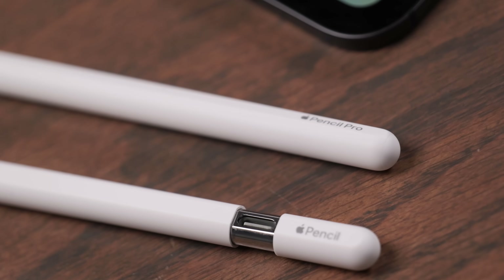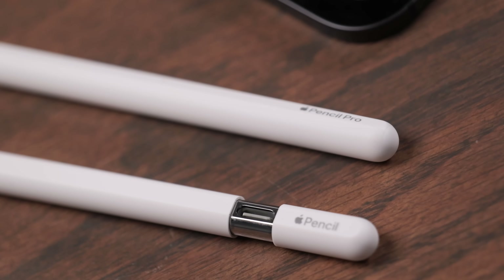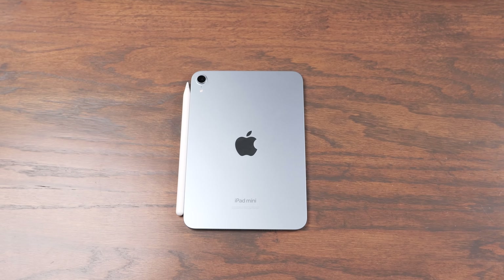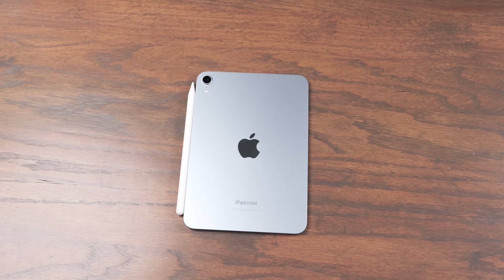The next difference is Apple Pencil support. The iPad A16 supports the Apple Pencil USB-C or the original Apple Pencil with an adapter, while the iPad Mini supports the Apple Pencil Pro or the Apple Pencil with USB-C. The nice thing about the Apple Pencil Pro is it magnetically attaches, pairs, and charges — which is a lot more enjoyable than pairing via a USB-C cord. So if you want to use an Apple Pencil, you'll probably prefer the laminated screen and magnetic charging on the iPad Mini.